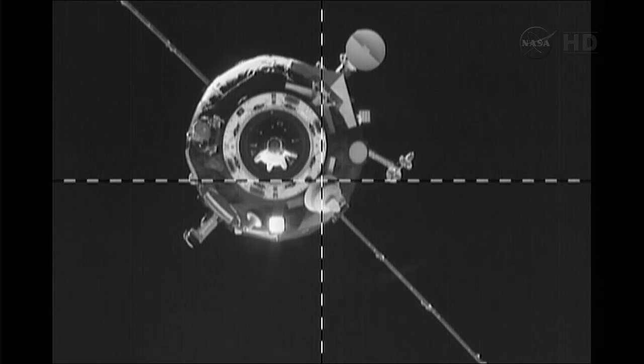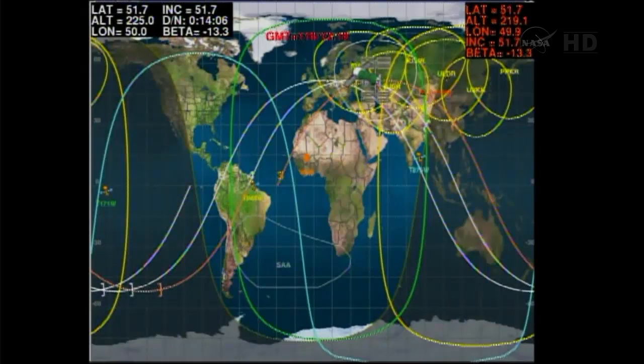This view now shows the Progress about 65 feet away from the International Space Station, slowly continuing to move into its docking port on the Zvezda service module.